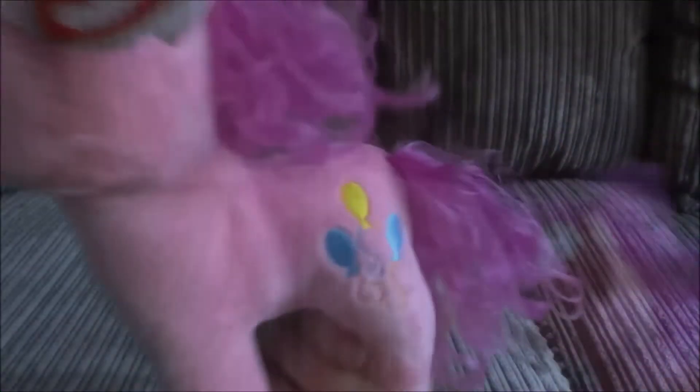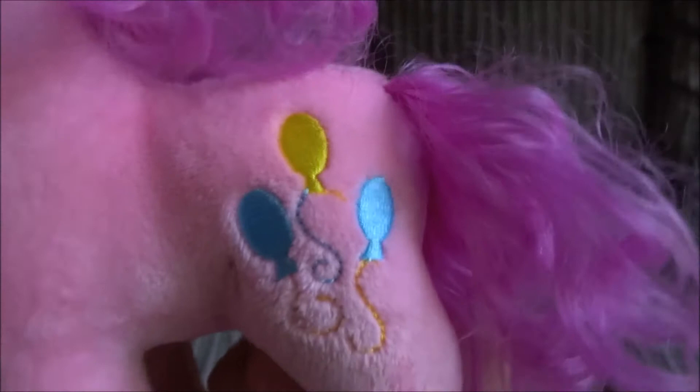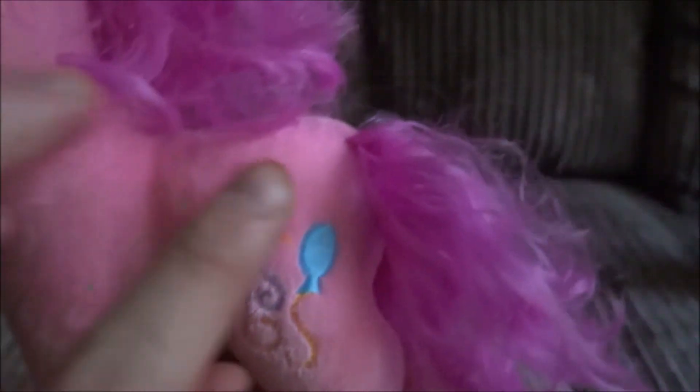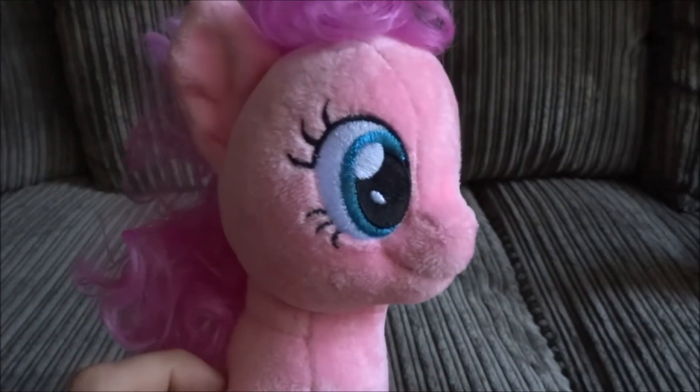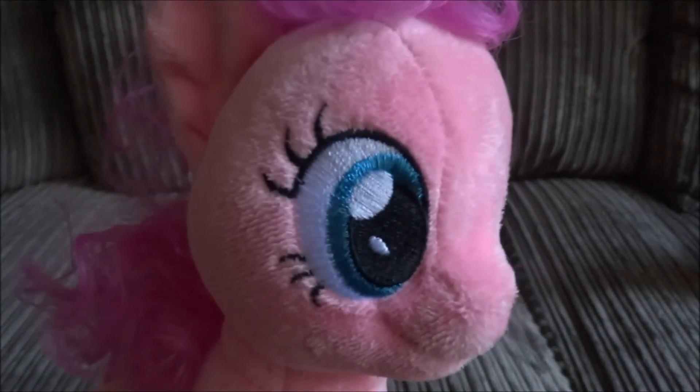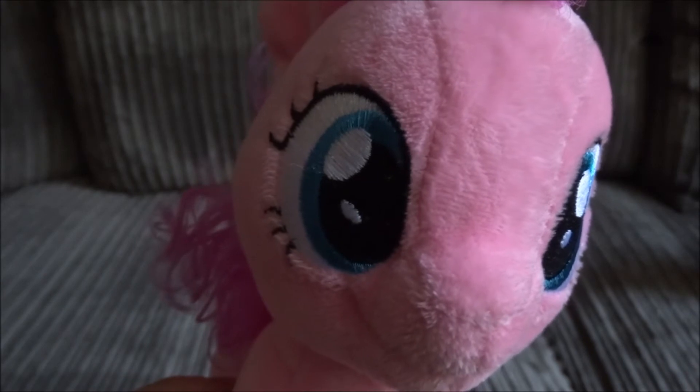If you look at her back, you can see she's got three balloons there. They're so well embroidered, they actually shine in the light. And her eyes are so detailed, it actually looks like she's looking at you.